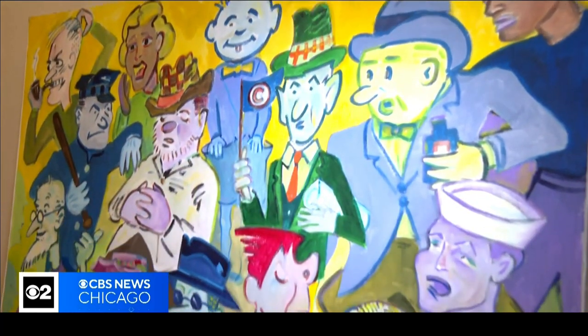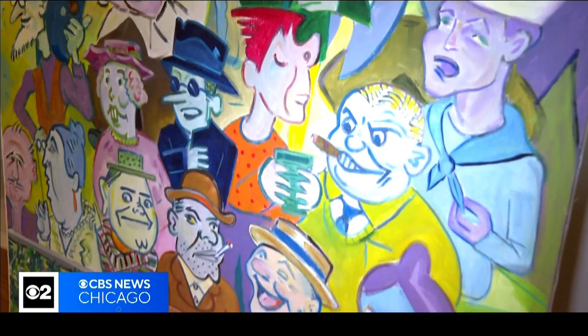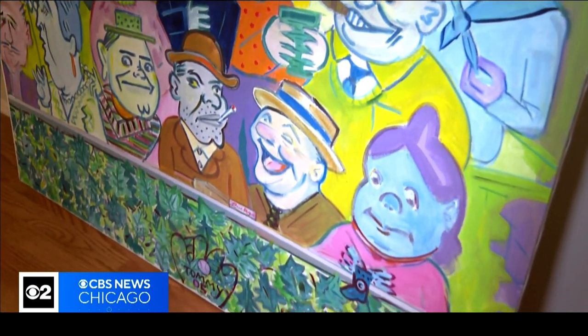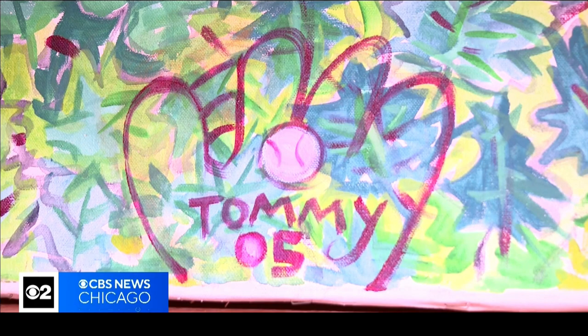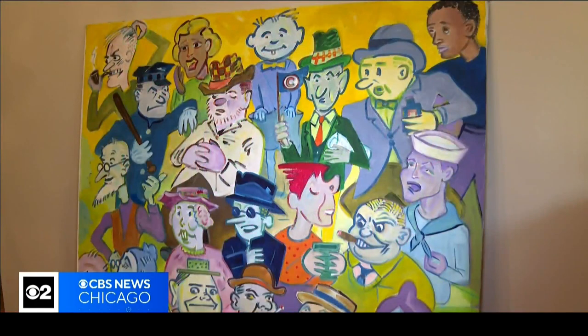He played in the National League his whole life, and he was one of these wartime baseball players that got his start because almost every other veteran was at war, and he was only 16 years old. He started with the Brooklyn Dodgers, then went to the Phillies, and then to the Cubs. He always wore the number five, and on the bottom of the painting it says Tommy Five — that's the only clue we have about who the artist may be.